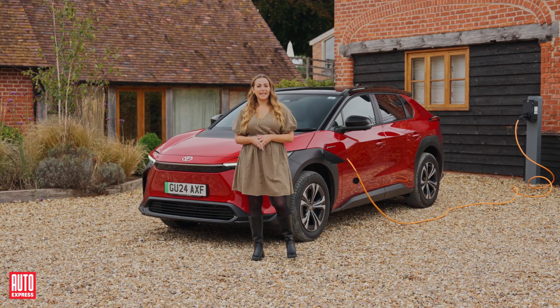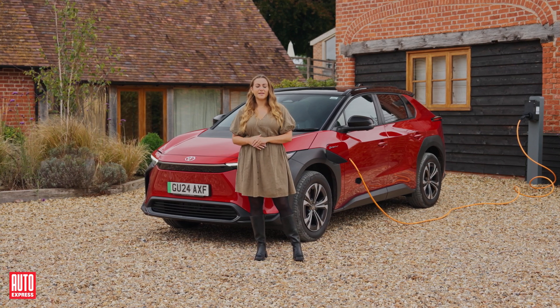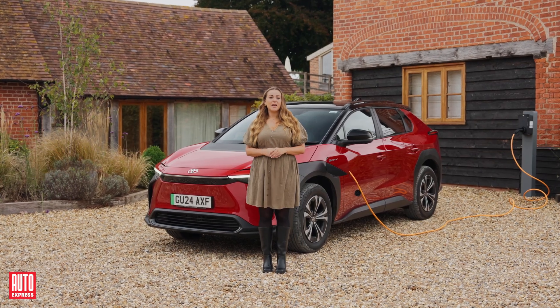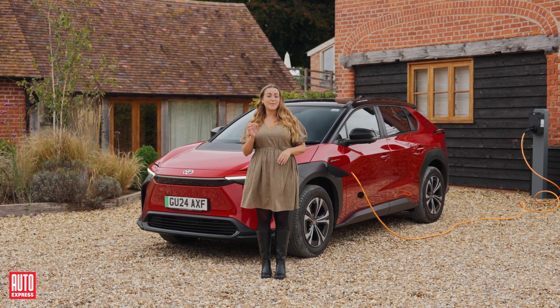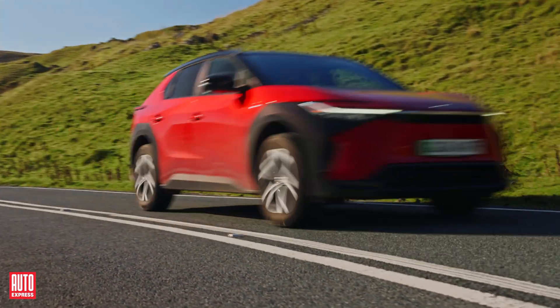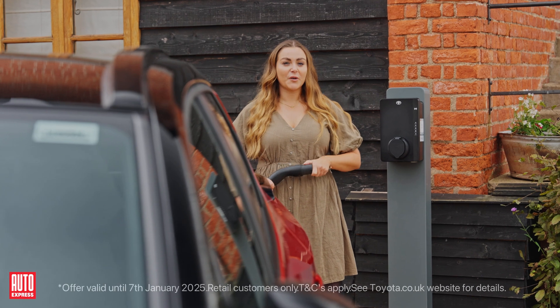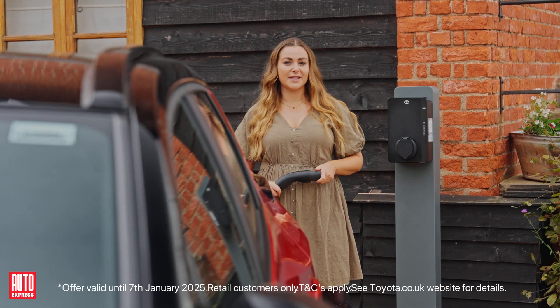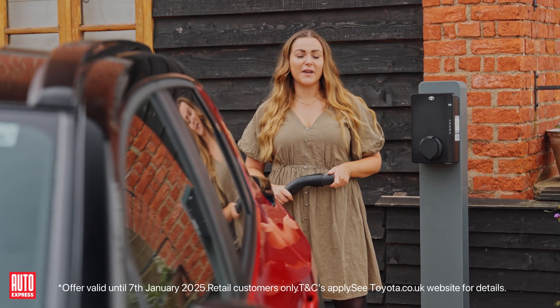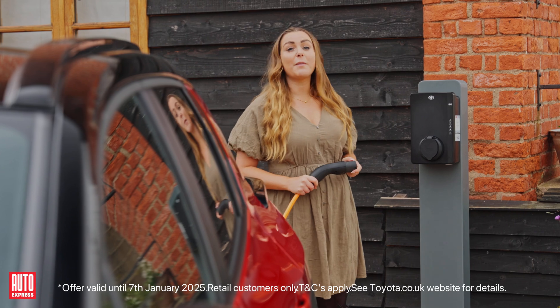Anyone who owns an EV can save on day-to-day running costs by charging at home and utilising an off-peak energy tariff. When refilling a petrol or diesel car, it will cost you on average between 19p and 21p per mile. Compare that to an EV — when you charge at home, it will cost as little as 3p per mile. With every BZ4X purchased, you're eligible for a free Toyota home charge unit with installation included, plus expert guidance on how to most efficiently charge your vehicle at a fraction of the cost of the public charging network.